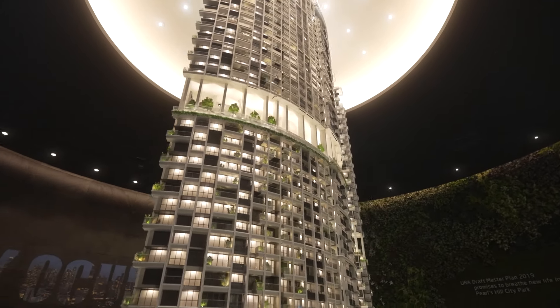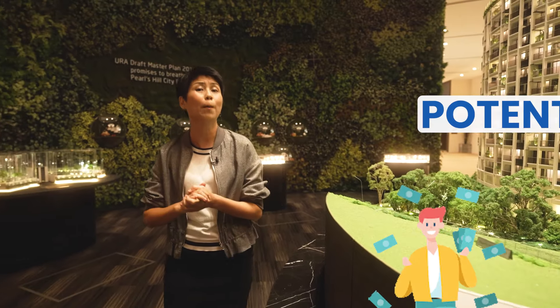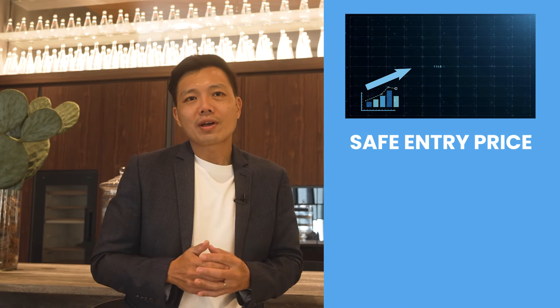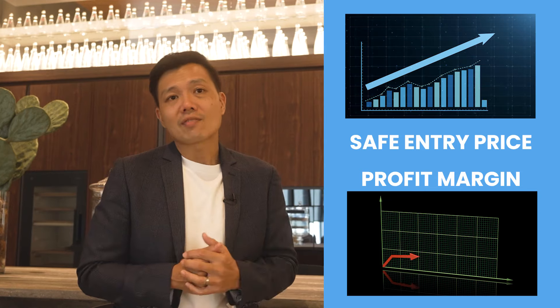Did you know this place once stood the tallest building in Singapore in the 1970s? Hi, my name is Pete and I'm Kim from Singapore Property Pro. Today we're going to do a deep dive into this development to find out the reason why it is still selling at the old price tag. Welcome to One Pearl Bank.